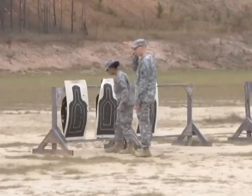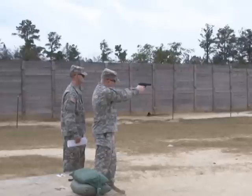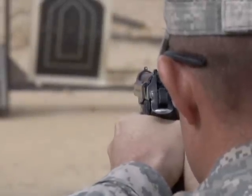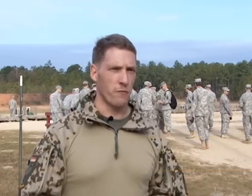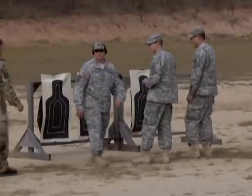Soldiers earn points during the pistol shoot based on how many targets they hit and how many times. In order to earn gold, they must hit all three targets five times; four hits for silver and three hits for bronze. It's the entry exercise for our marksmanship badge for the pistol — a 20-meter distance. You have to engage three targets with five shots, no time limit. The first shot has to be double action, meaning the hammer of the pistol has to be brought forward, so it's a little harder for the first shot.